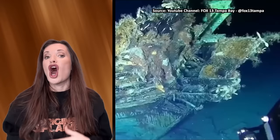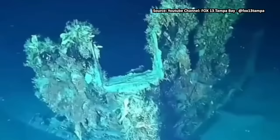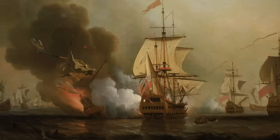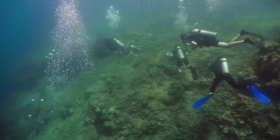Wait until you hear about the drama unfolding between the government of Colombia, the government of Spain, a robot, and a legendary shipwreck worth billions of dollars. It's absolutely crazy. The ship sank over 300 years ago and is considered the holy grail of shipwrecks. This ship is the San Jose, a Spanish galleon from the 1700s that sank stuffed to the brim with gold, silver, and emeralds.